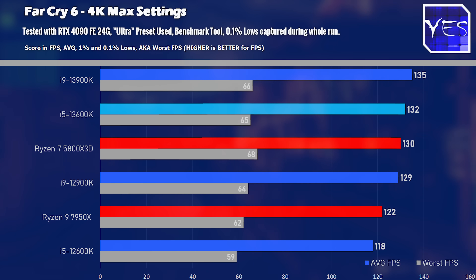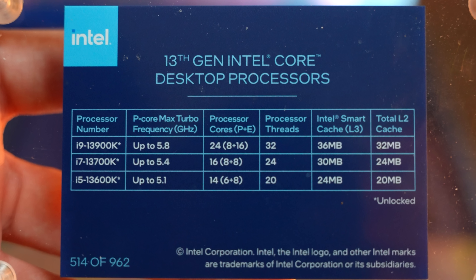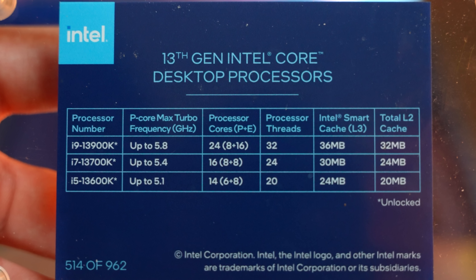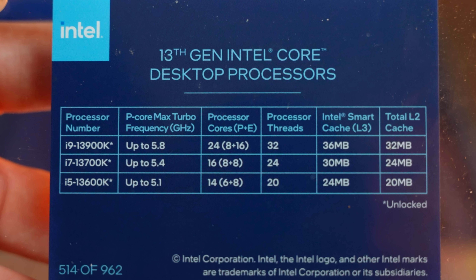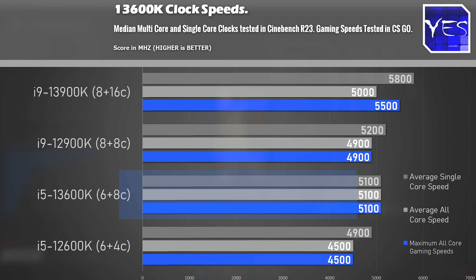Compared to the previous generation 12600K and 12900K — the 13600K now has four more E-cores and an all-core clock speed of 5.1GHz versus the 12600K's 4.5GHz out of the box. This is why in a lot of titles the 13600K beats the 12900K, which clocks at 4.9GHz — or even 4.8GHz all-core depending on the motherboard.